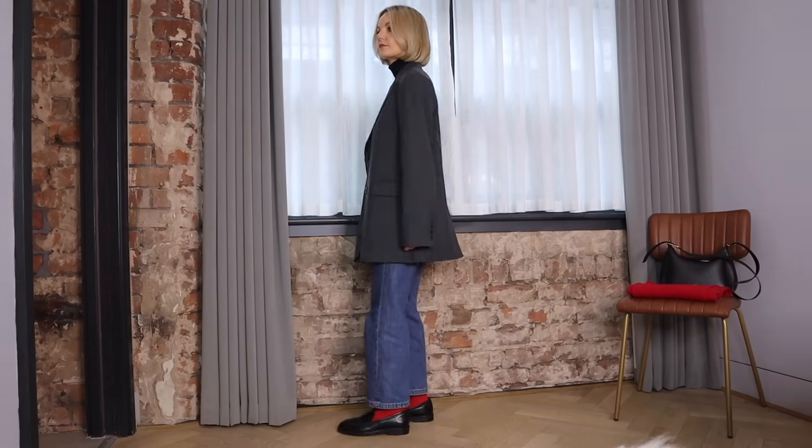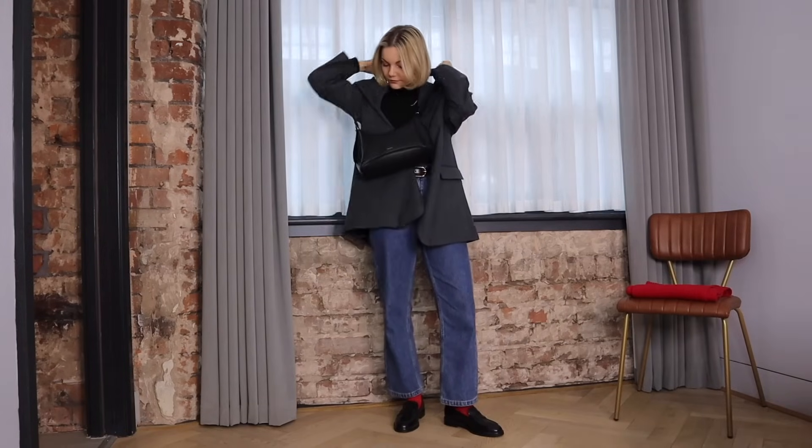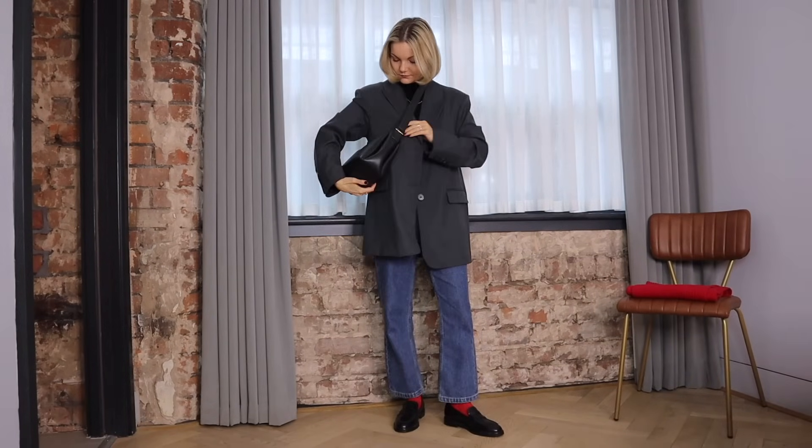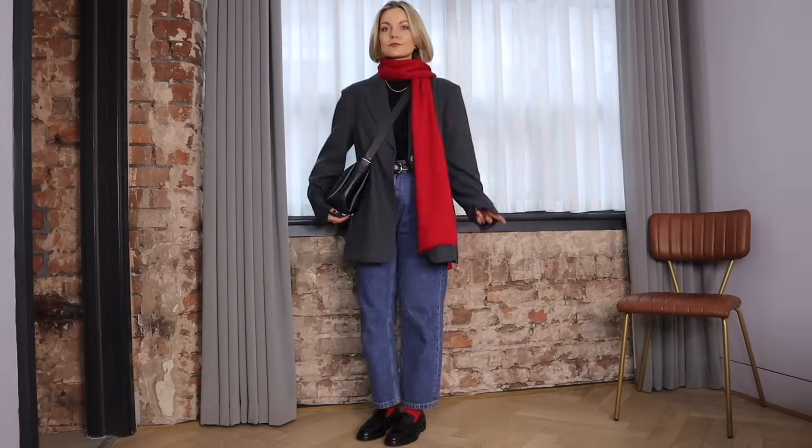If you want to introduce the pop of red without buying more clothes then styling it through your accessories such as socks is a great way to try it out. I also love styling grey with red so I've gone for my oversized wool blazer from Dish. I've then gone for my plain crossbody bag to tie in the black.